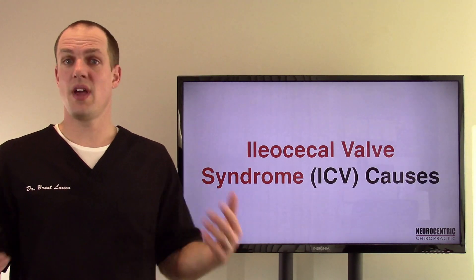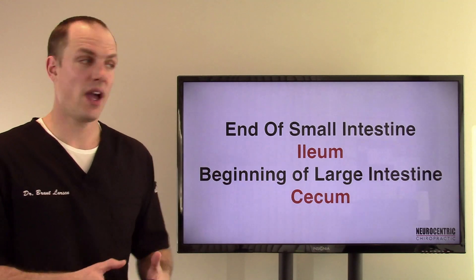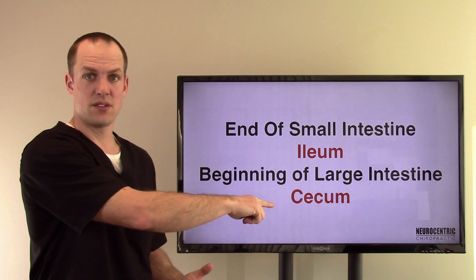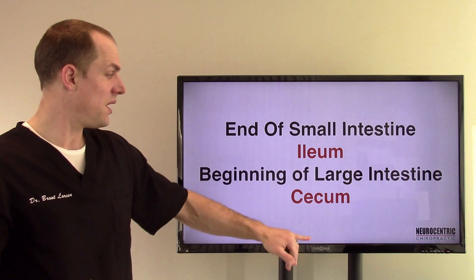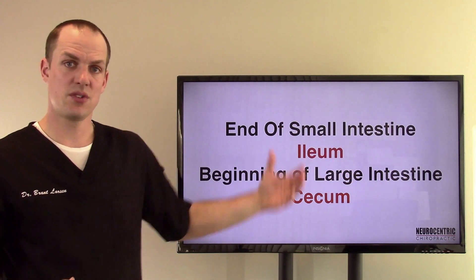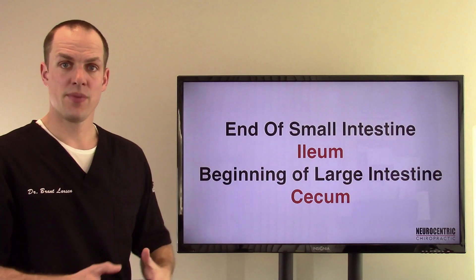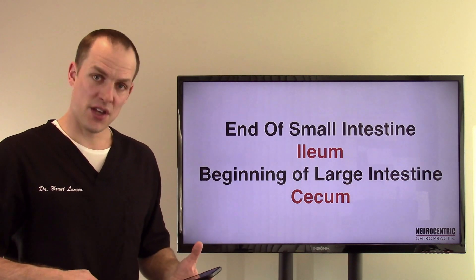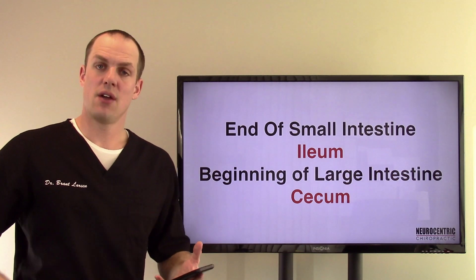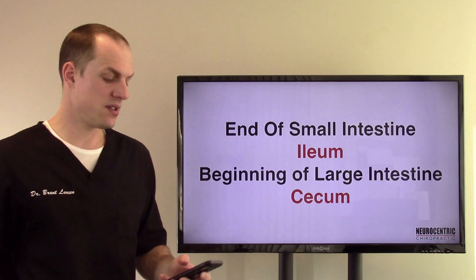Because you may or may not have watched the other one on the syndrome, I want to tell you what this is. It's at the end of the small intestine and the beginning of the large intestine. The end of the small intestine is called the ileum and the beginning of the large intestine is called the cecum — so, ileocecal valve. There's a valve-type structure there. Where it's located: find your belly button, find the corner of your hip bone, and draw a line. Right in the middle of that is basically where that valve is, right where the appendix is.